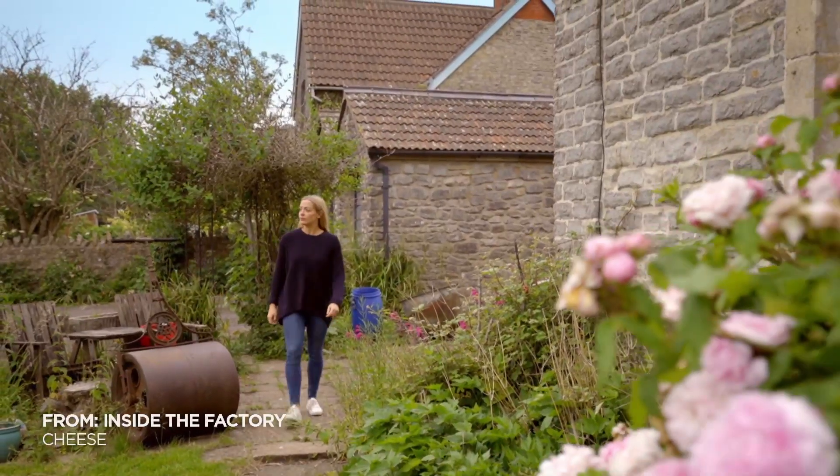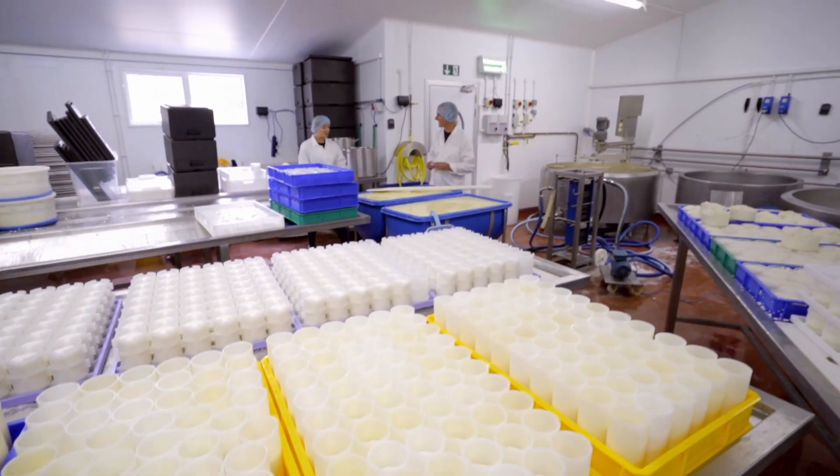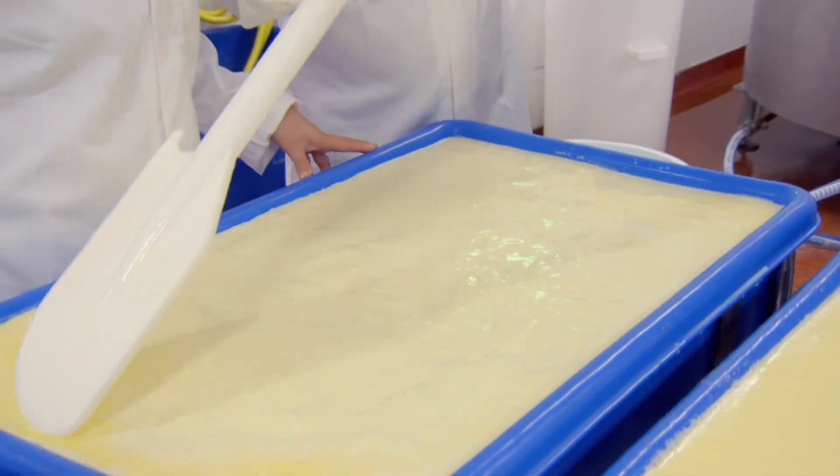I've come to Somerset to learn from award-winning cheese maker Roger Longman. Good to see you. So what are you making? So this is going to become a brie.